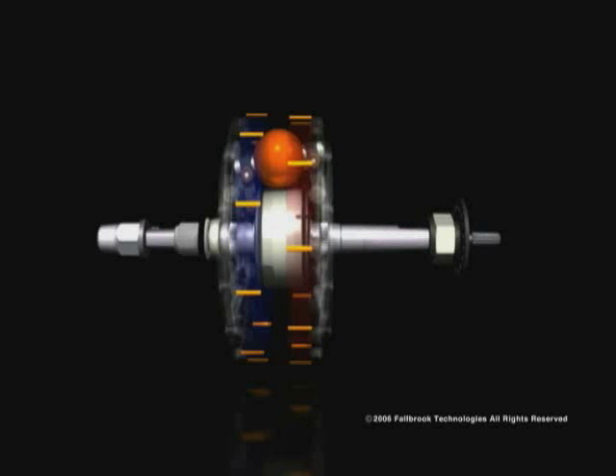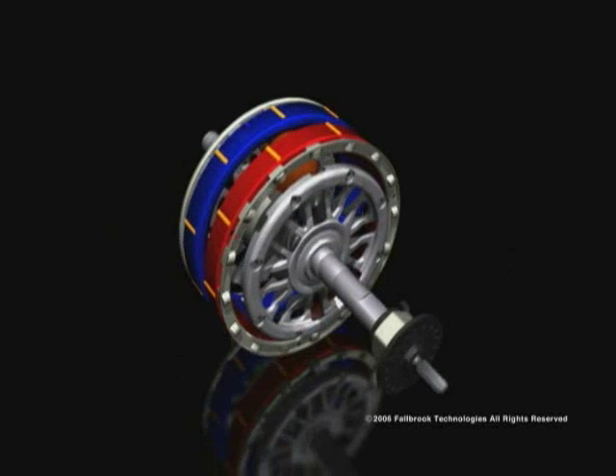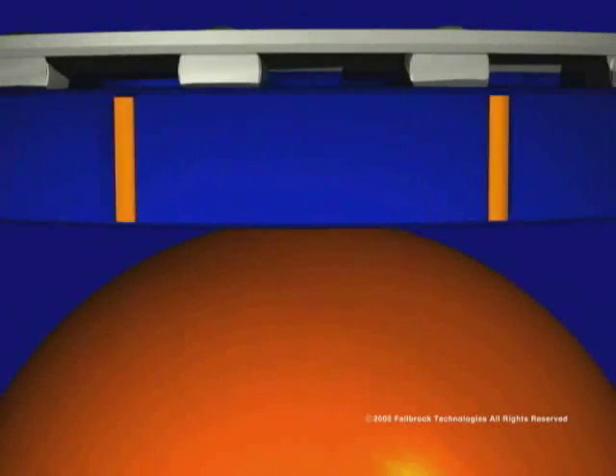Another unique feature of the NuVinci CVP is the way torque is transferred, using a special fluid that fills the inside of the hub. As you can see in this illustration, there is a microscopic space between the rotating ball and both the input and the output discs.